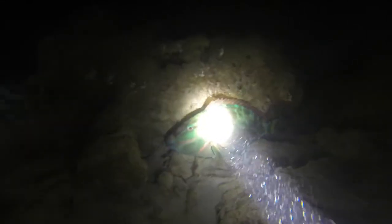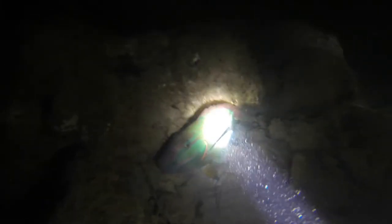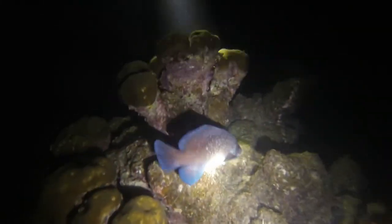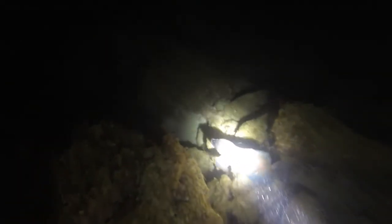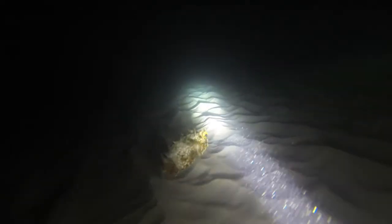It's once you get a little bit deeper that the really cool stuff starts to come out — whether it's the awesome greater soapfish, which I find kind of looks like a mini coelacanth, or the spiky-webbed burr fish, which is closely related to those balloon puffers we saw at the beginning.